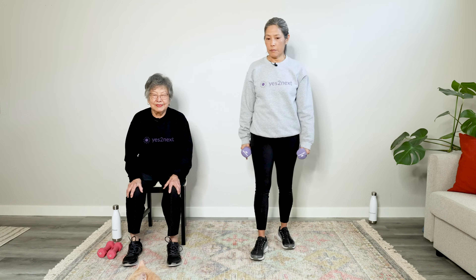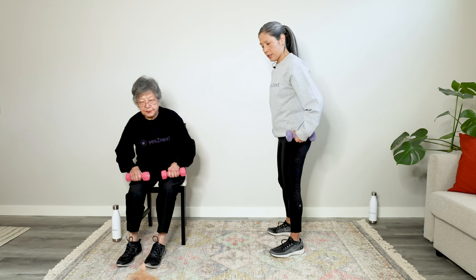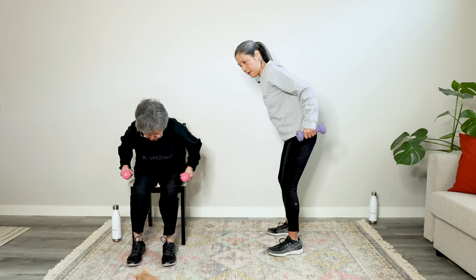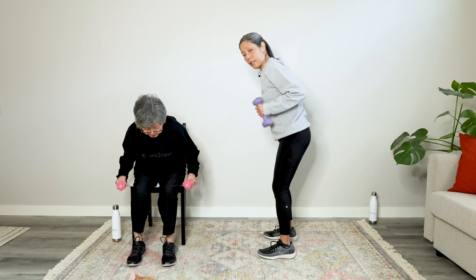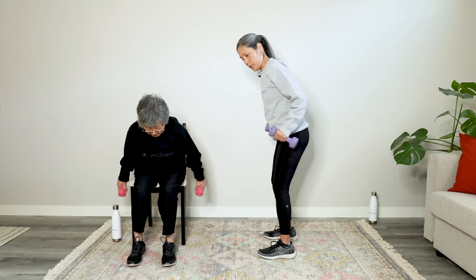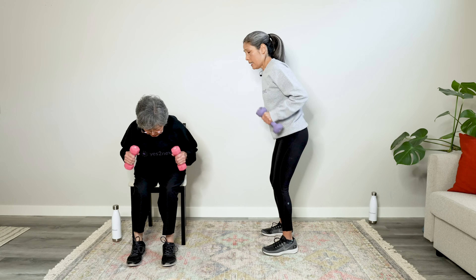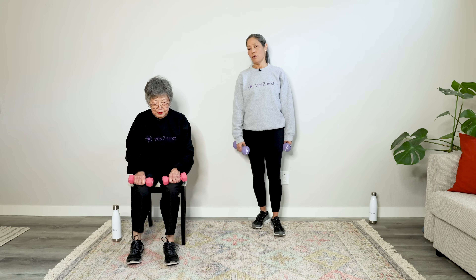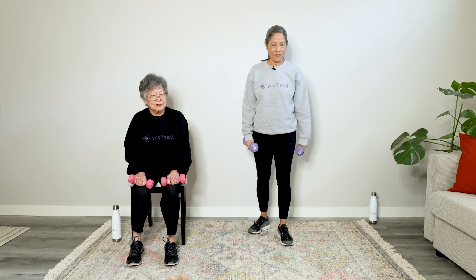Exercise 7: Tricep kickback. Pick up both weights. Whether seated or standing, hinge at the hips with a straight back — head, neck, spine in alignment. Pull the elbows up and kick back with the triceps. 12 reps, breathing out on the kick. How's everyone feeling? Those endorphins are coming!